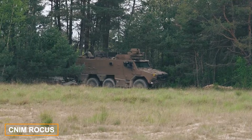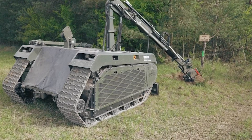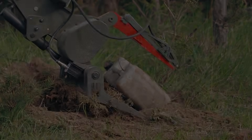Key features of the Rokus Bomb Disposal Robot include a top speed of 20 kilometers per hour, 10 hours of operation on a full tank, and a 4 meter long mechanical arm. Designed for handling mines and IEDs, it can perform precise tasks such as unscrewing parts or cutting cables.